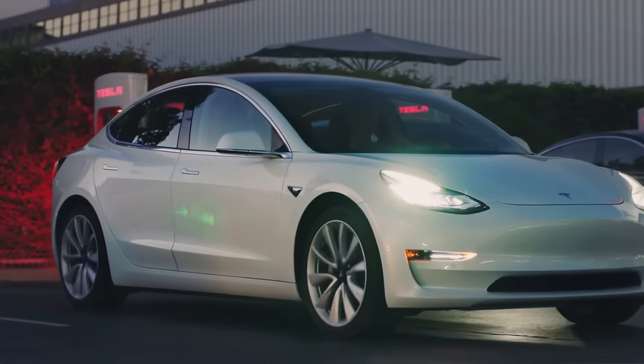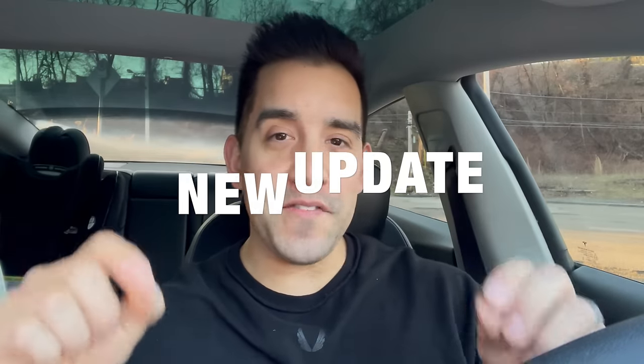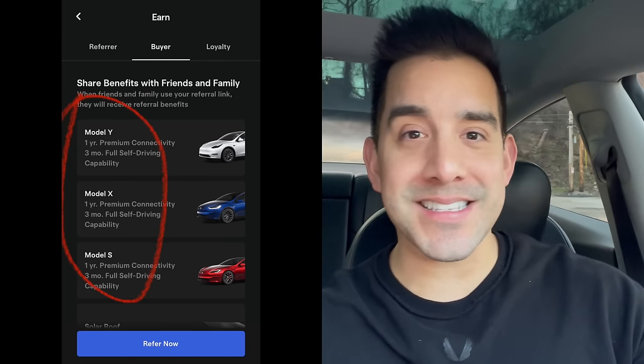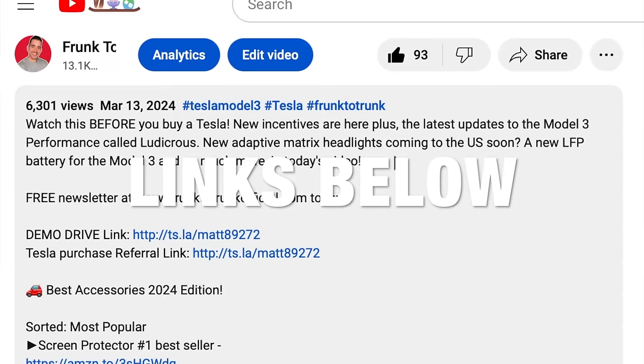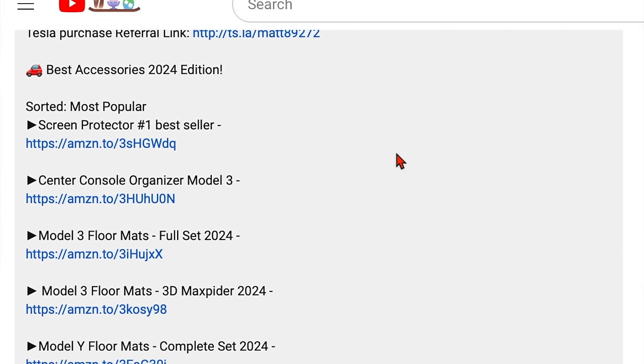Another update allows your Tesla to park itself with one touch of a button, but there's a big limitation — we'll talk about that in a minute. New incentives are available if you take delivery this month, and this is big if you are thinking about a Model Y, S, or X. Note that referrals don't currently work on the Model 3. By the way, the best Tesla accessories are linked down below — things like console organizers, screen protectors, and floor mats, sorted by popularity. Check them out if you're buying a Tesla.